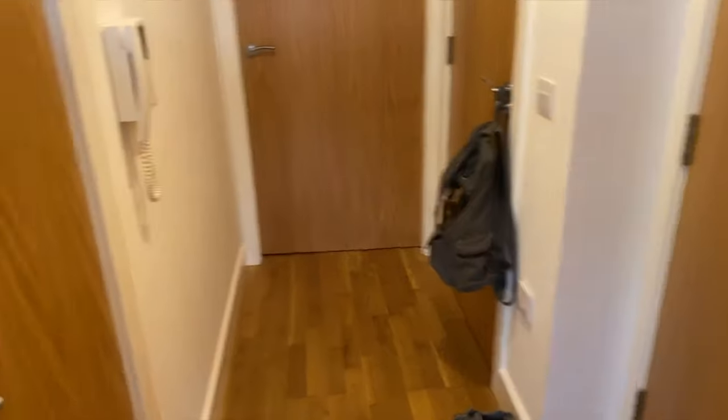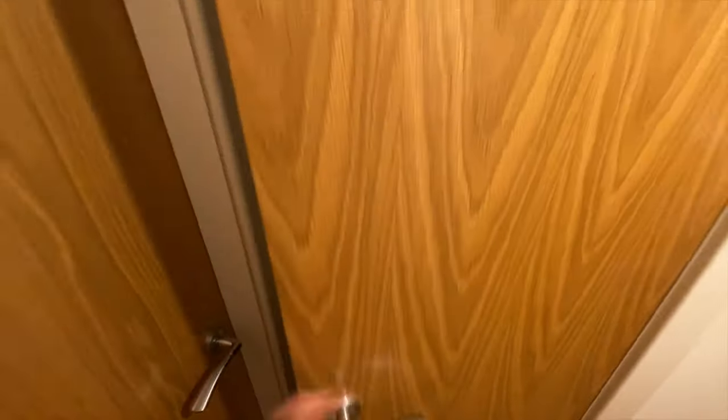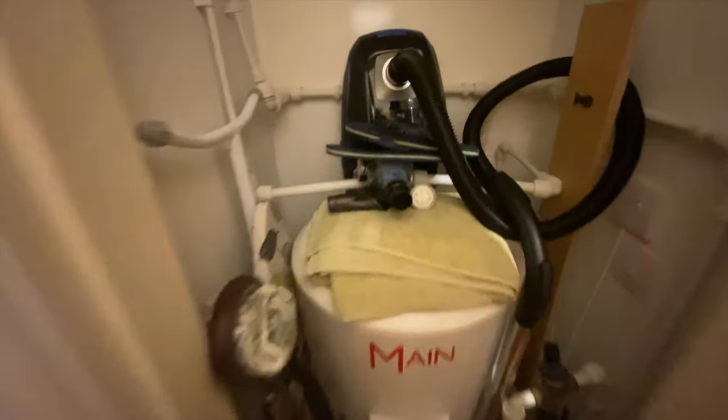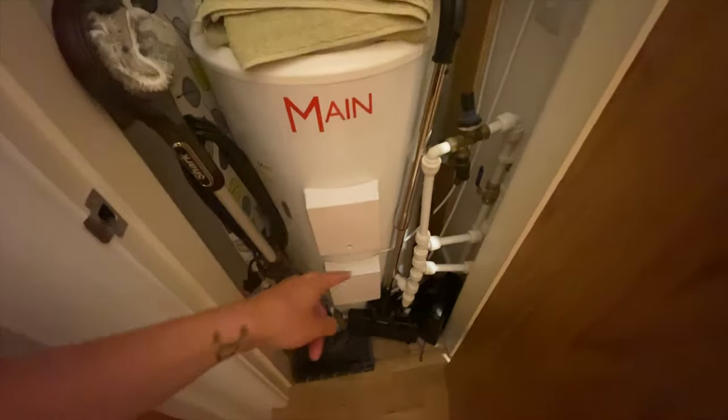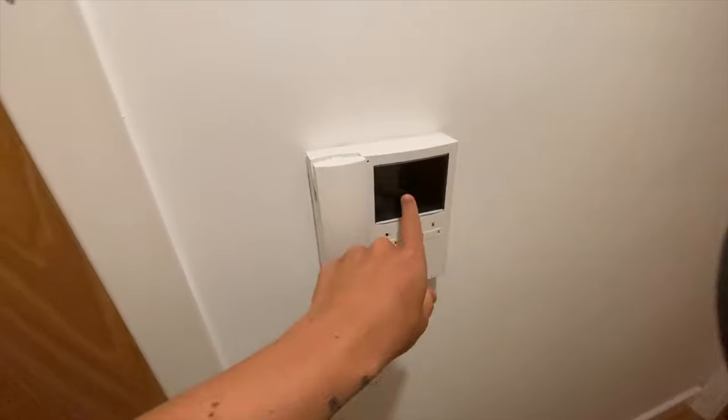Now we're going to go out into my hallway. This is my hallway — the biggest hallway in the world. There's a little cupboard where I keep my hoover, oh and there's a toilet — and flip flops, a mop, which I love. There's a little phone so I can see who's at the door, and that is my front door.